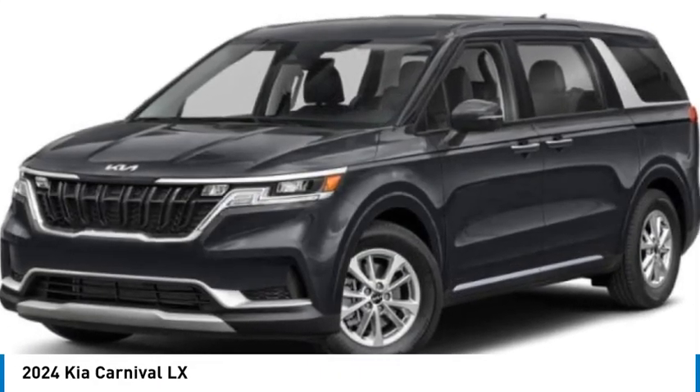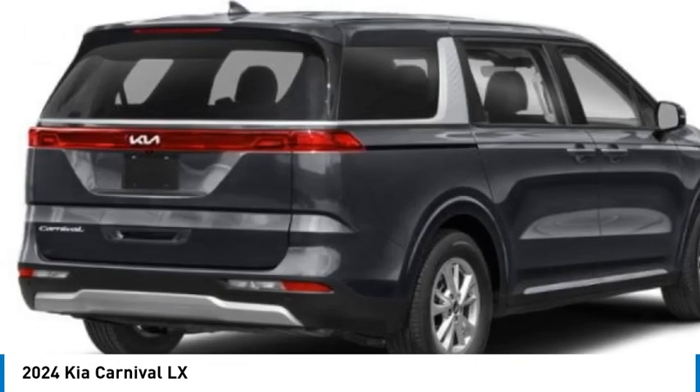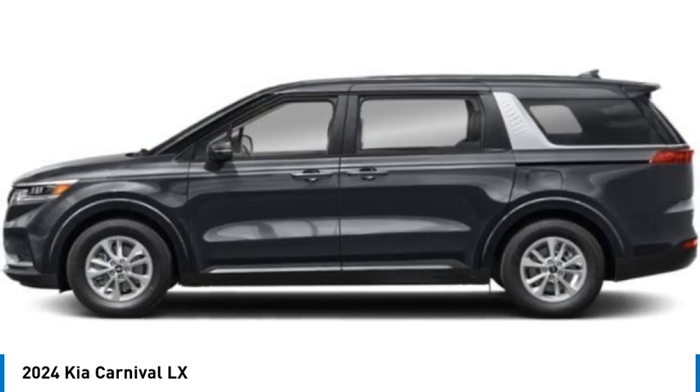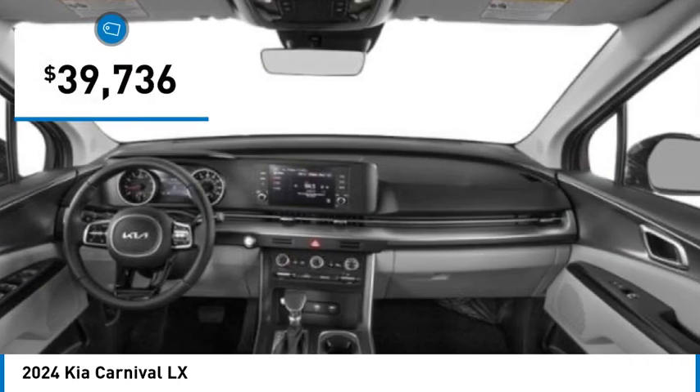You'll love this vehicle. It's a vehicle you'll want to take home. Call today and get in touch with the dealer directly and be the first person to open the vehicle's door. It is priced below $40,000.